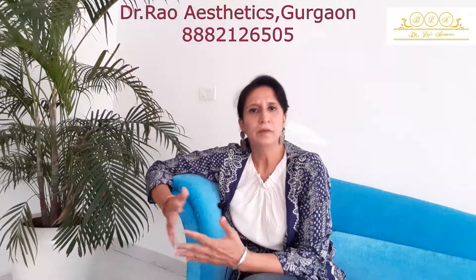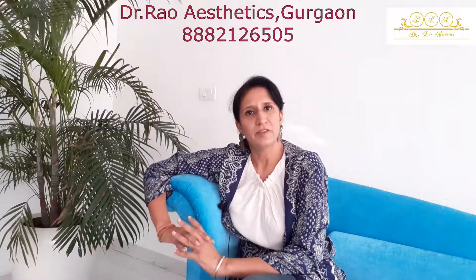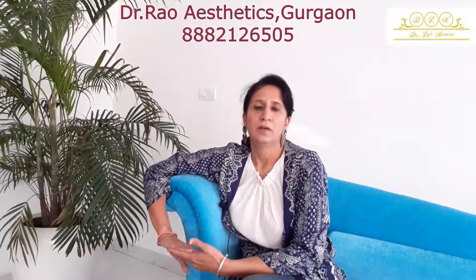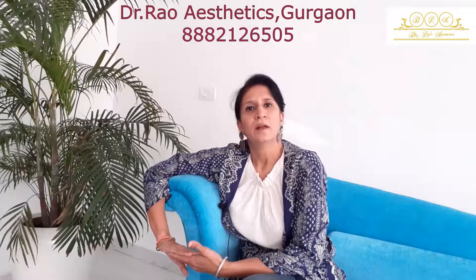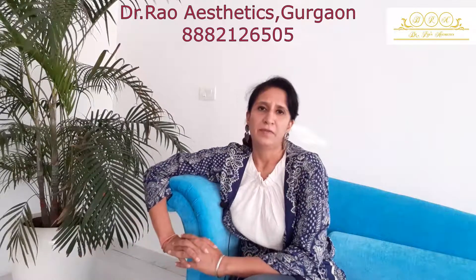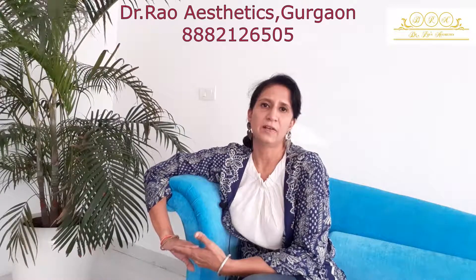Hydrafacial is a four-step procedure where the first step involves cleansing of the skin, similar to normal facials — that's the only step which is the same. Apart from that, there are a lot of differences which help you get that radiance after a Hydrafacial.